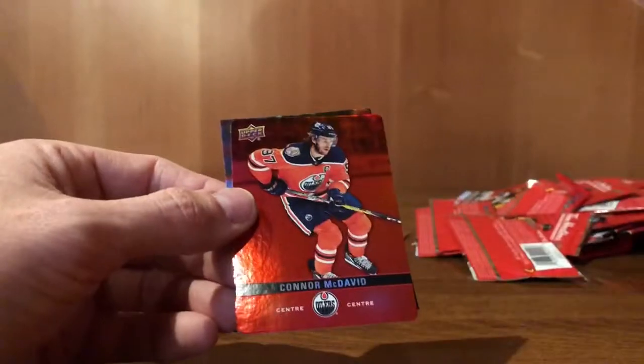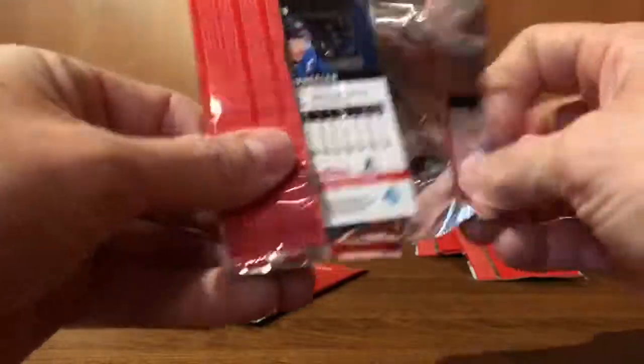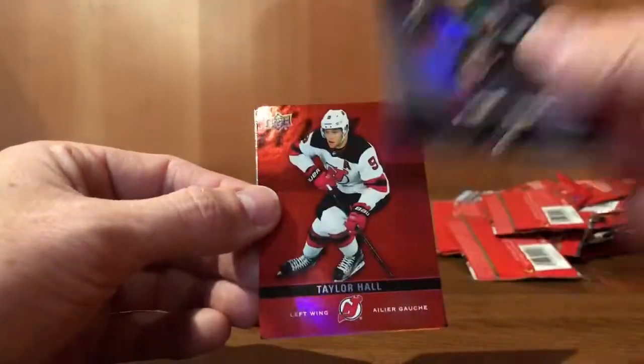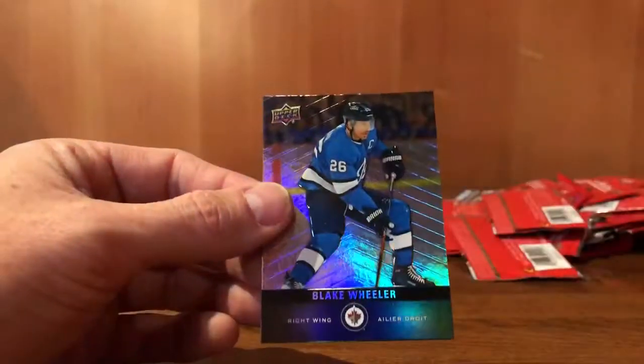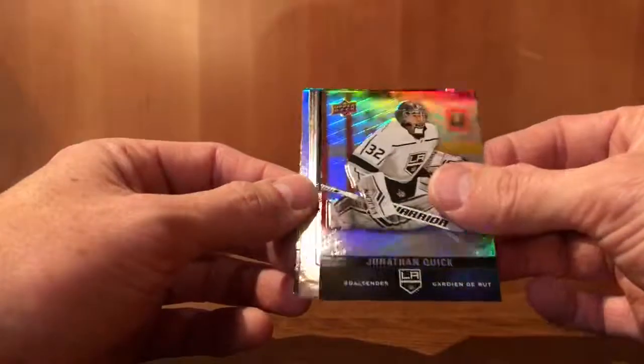Jack Eichel. Connor McDavid, red parallel. Patrick Laine. Oliver Ekman-Larsson. Taylor Hall. Blake Wheeler. So we haven't come across too many doubles — I've seen a few, but it's looking like if you buy a bunch you can easily hit the set. Jonathan Quick.